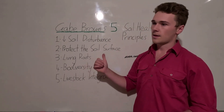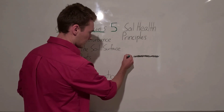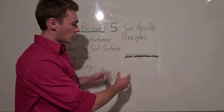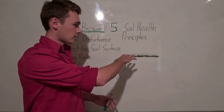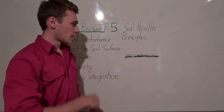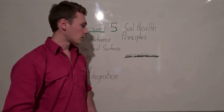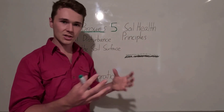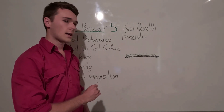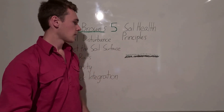We can protect the soil surface by leaving crop residue on the surface or by using a cover crop. This prevents erosion — when wind or rain hits our soil, the residue prevents soil particles from dislodging and being carried away. It also protects our soil and microbes from large amounts of heat and UV light, like a mulch layer.